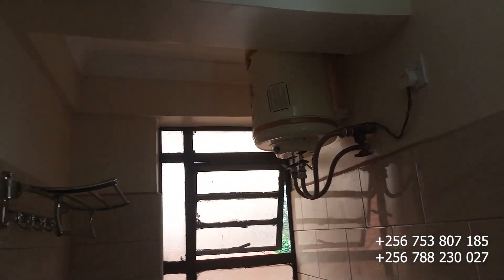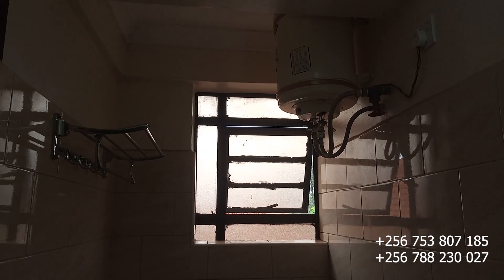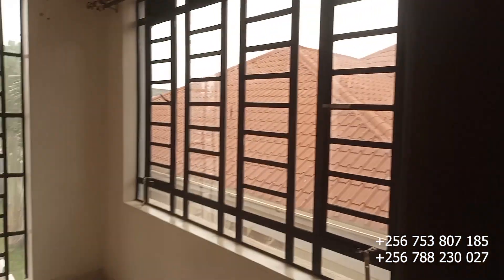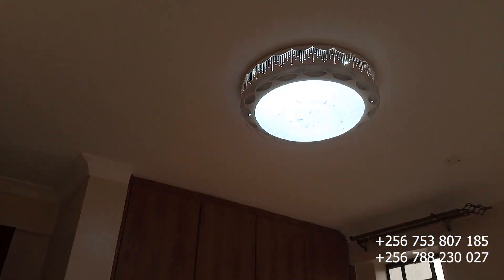Now let's go and check on the second bedroom where your kids will be sleeping. Let's cross over and check on that bedroom too.